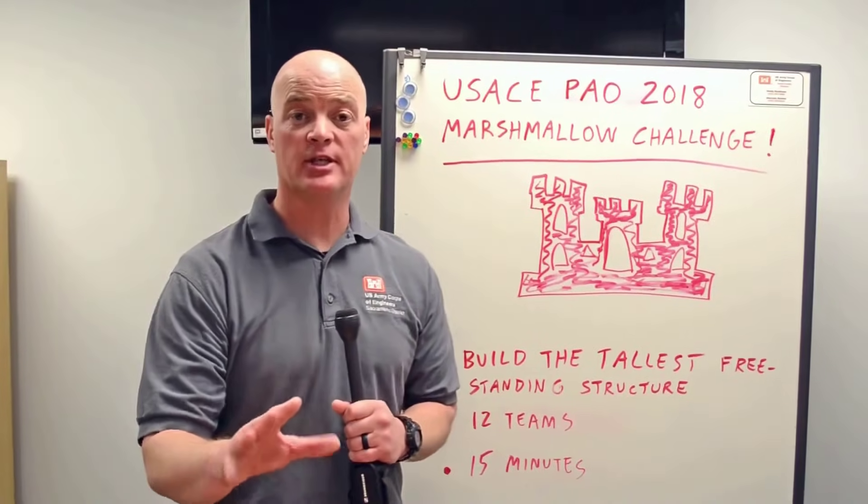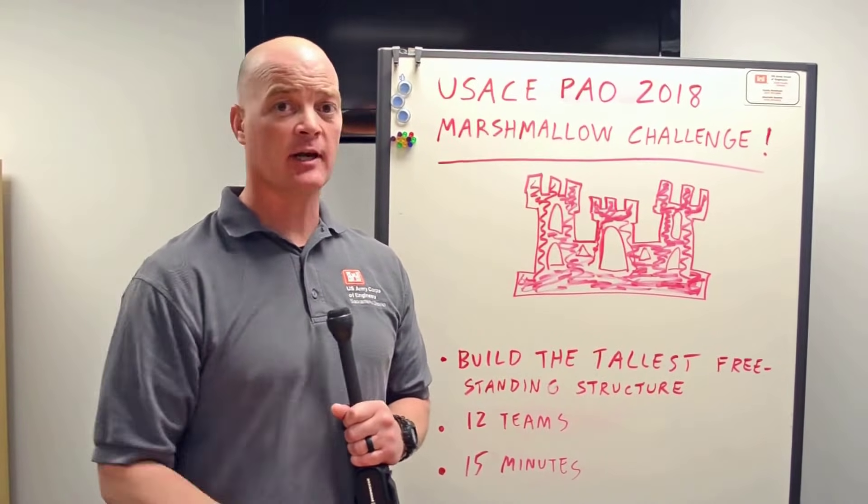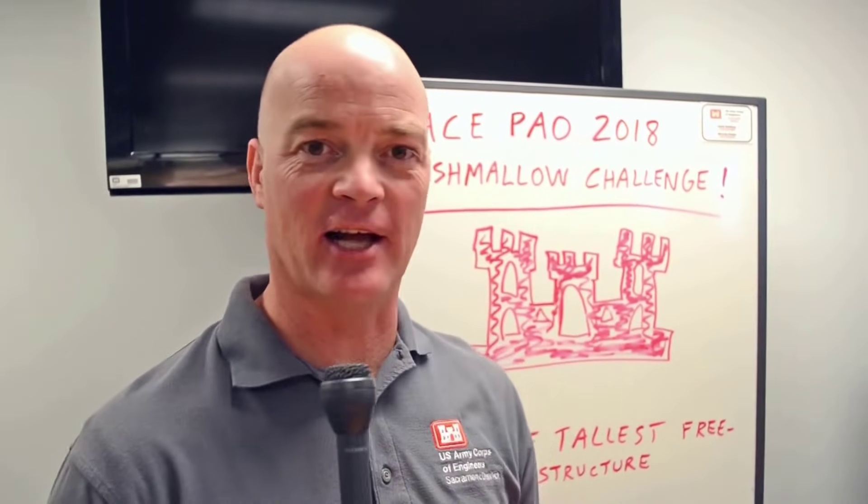We hope you enjoyed the competition, and it showed you the importance of studying science, technology, engineering, and math. We want to thank all the competitors in this year's 2018 Marshmallow Challenge.